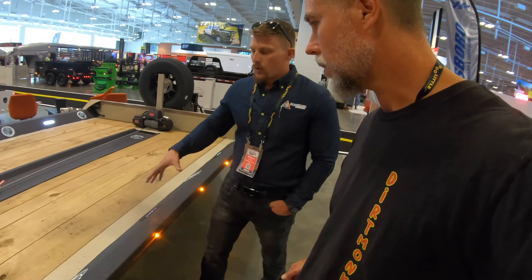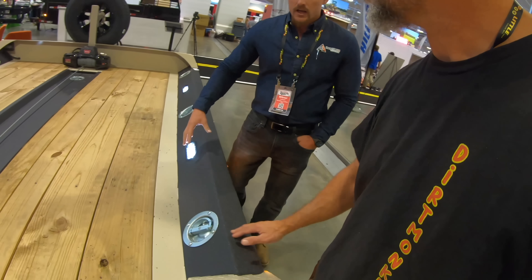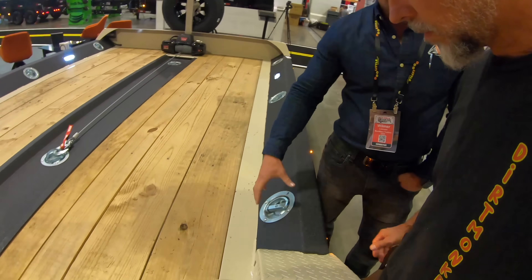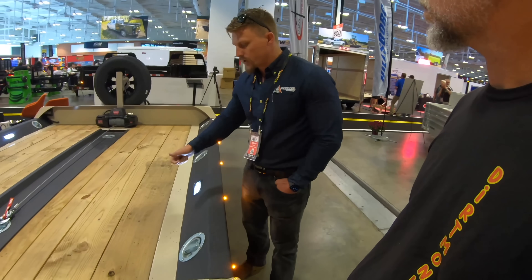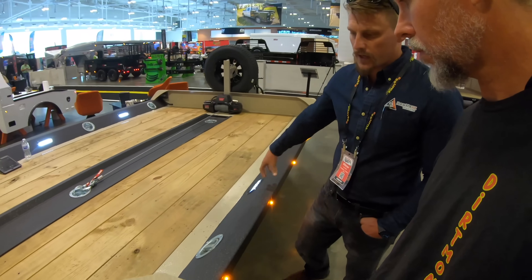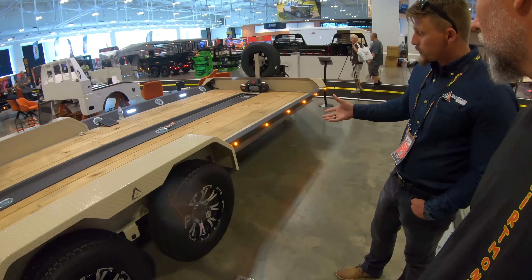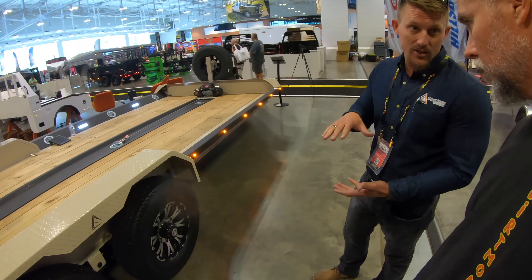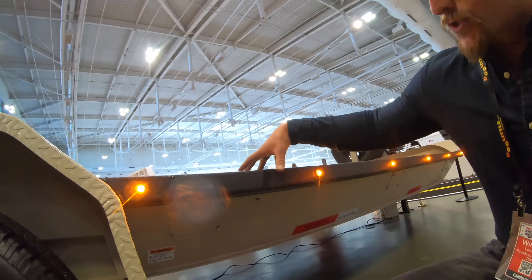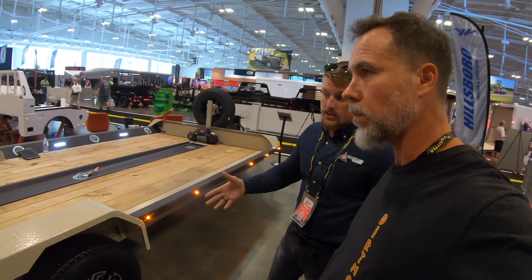The tie-downs on the wing can be positioned every two, four, or six feet. You can also swap them out with e-track that lets you latch hooks anywhere at every two inches. Working lights can be customized anywhere on the side wing as well. The frame is a six-inch I-beam, which is light duty, but the wing reinforces it to be as strong as a 10-inch I-beam.